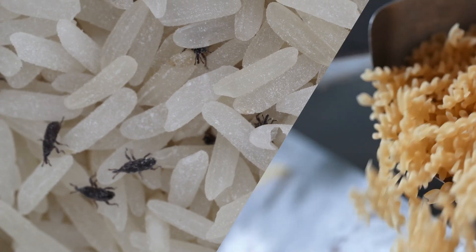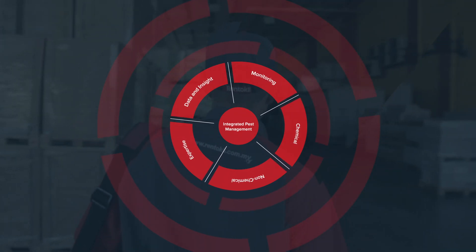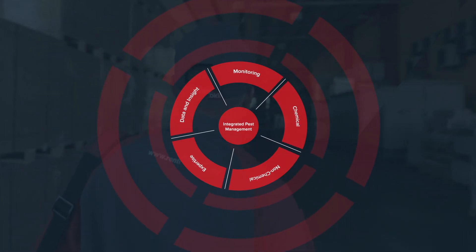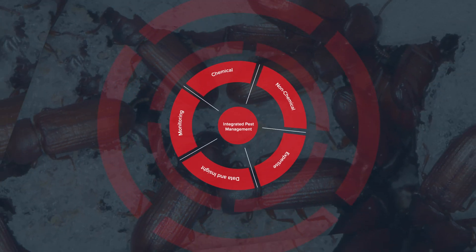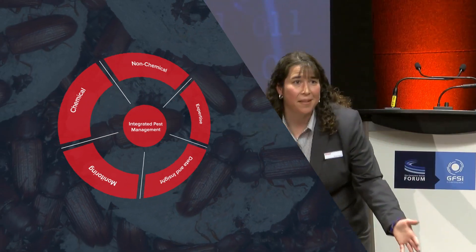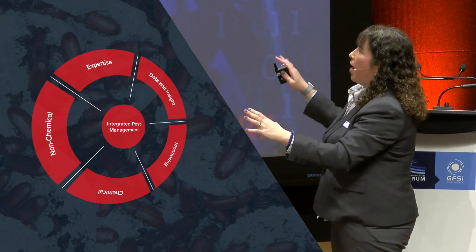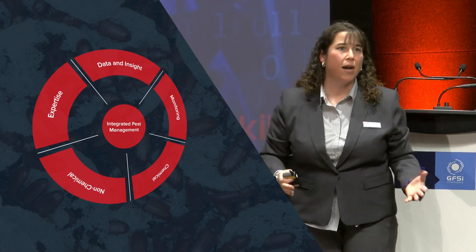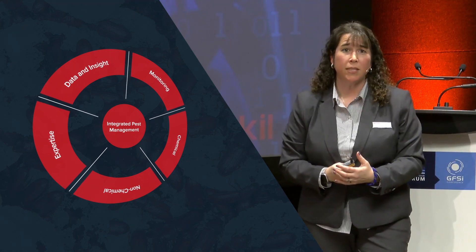SBIs have different habitat preferences and different food preferences. That allows us to customize an IPM program. Integrated pest management is probably a term you're all familiar with, but that's not just spraying and praying. There's a whole program with different major components that make up integrated pest management that you've got to address in order to be successful.